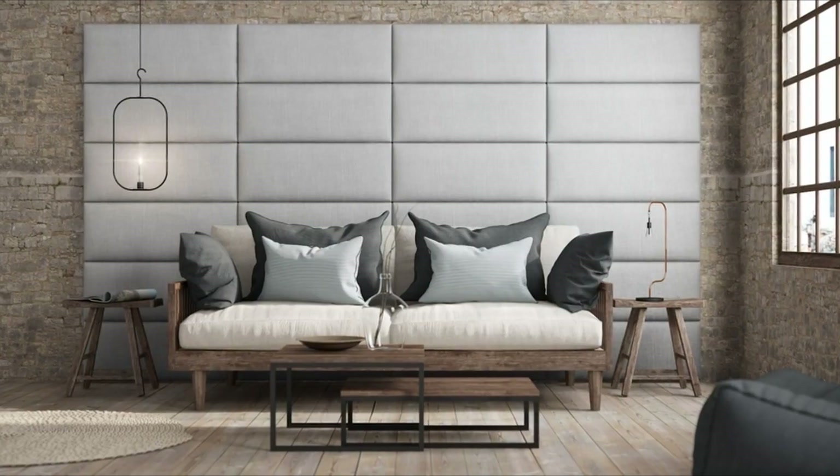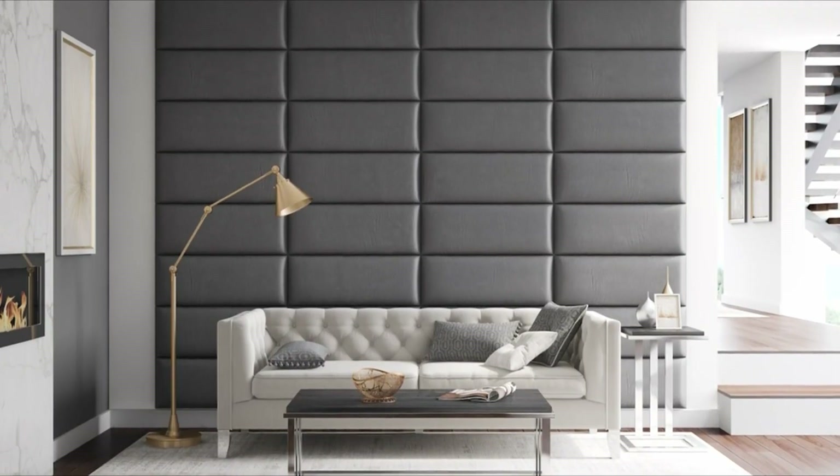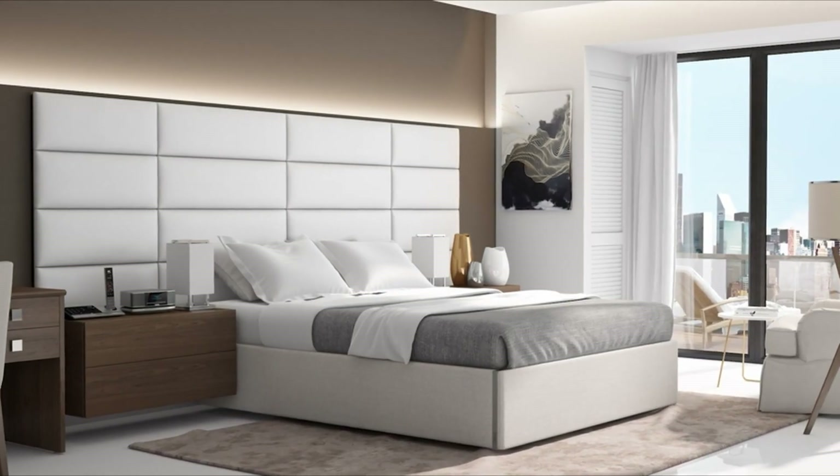A wall panel headboard set to modernize your living room, bedroom, or foyer with aesthetic wall art. It adds a major luxe quality to your home.